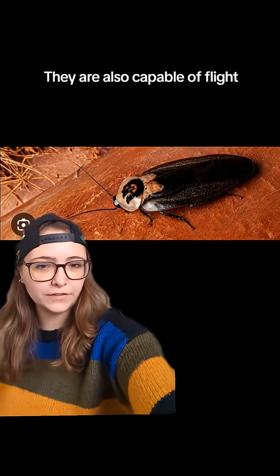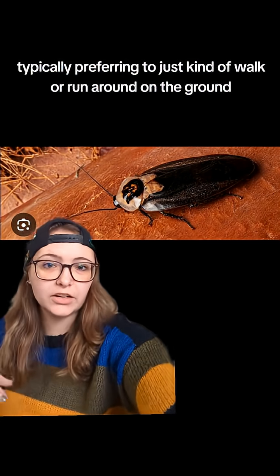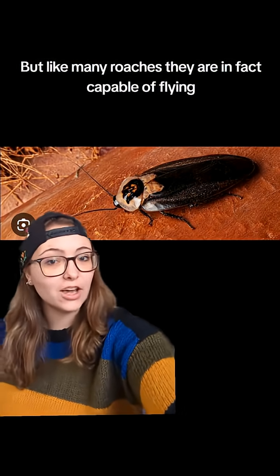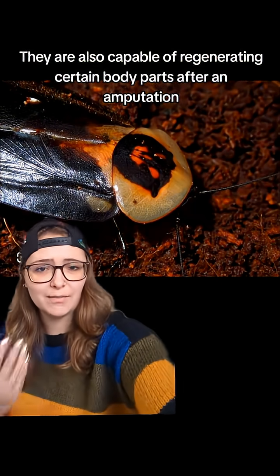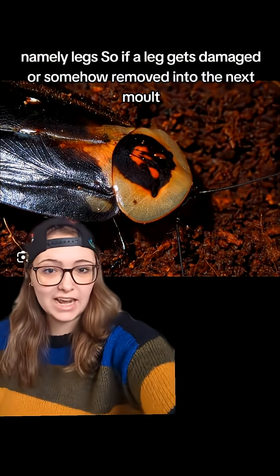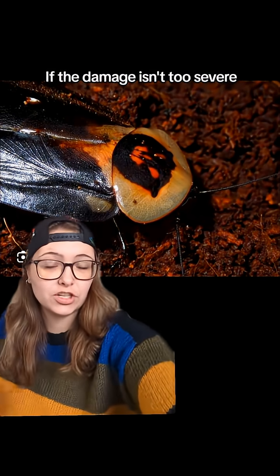They are also capable of flight; however, like many cockroaches, they don't fly all that commonly, typically preferring to just walk or run around on the ground, but they are in fact capable of flying. They are also capable of regenerating certain body parts after an amputation, namely legs. So if a leg gets damaged or somehow removed, in the next molt these guys can usually regenerate if the damage isn't too severe.